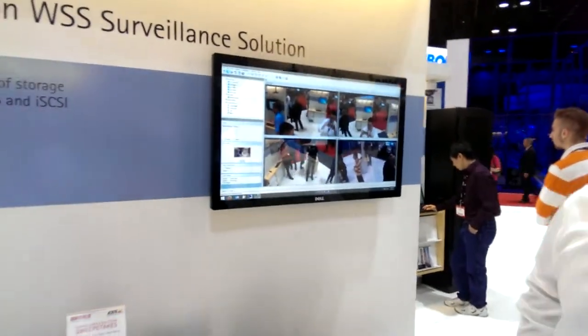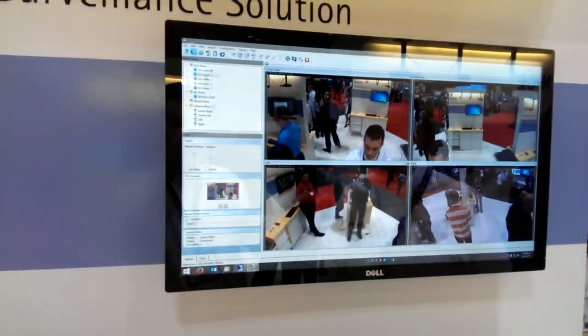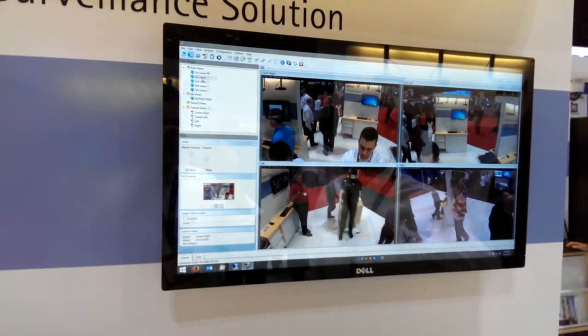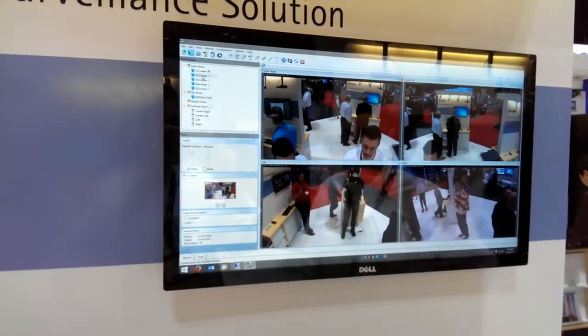Here we're hooked up to a notebook underneath running the software that's logged into our TerraStation unit. We're showing four cameras, all running 720p at 30 frames per second, which is why you see the motion so smooth.